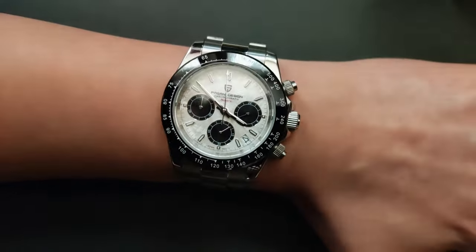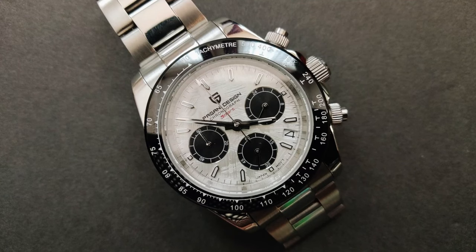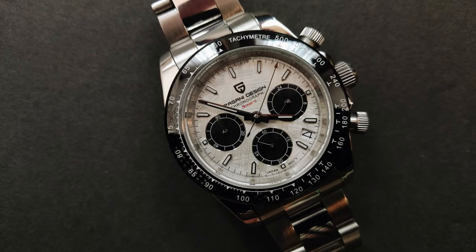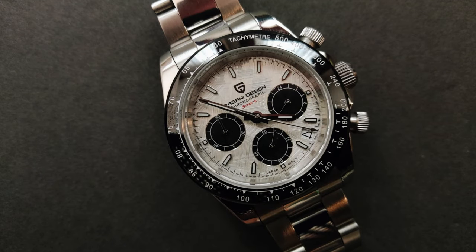I can totally see how someone wouldn't like this, but for everyday wear I think it's totally fine. There's also a date complication on this, which the Rolex Daytona doesn't have. If you want me to go more in depth about this, I'm actually going to be posting individual reviews about each watch — this is just kind of an overview. I'll also be talking about the problems with the watch world, and the first one I'm probably going to cover is the homage problem.